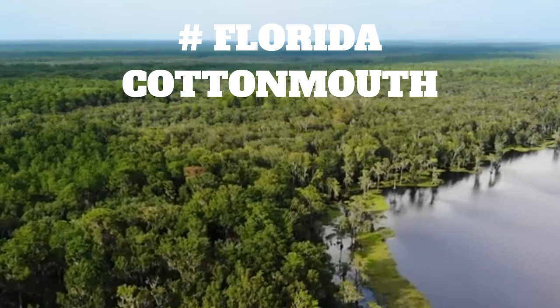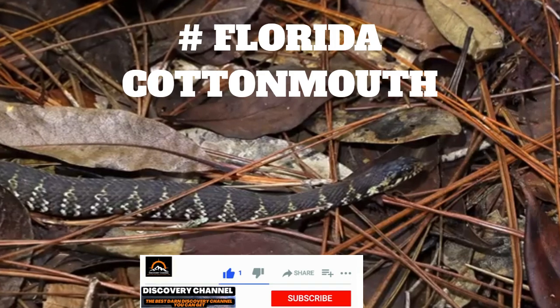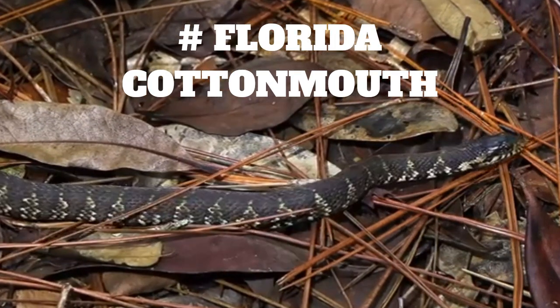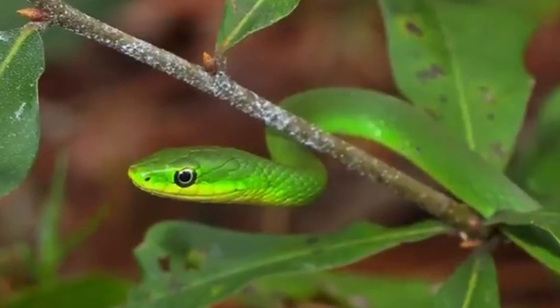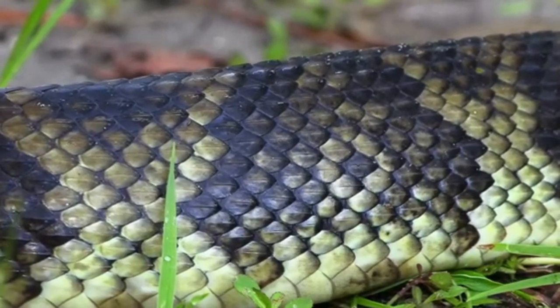Welcome to our video about the Florida Cottonmouth. These snakes are also known as water moccasins, and they are found throughout the southeastern United States. Today, we're going to talk about their physical characteristics, including their size, shape, and behavior.